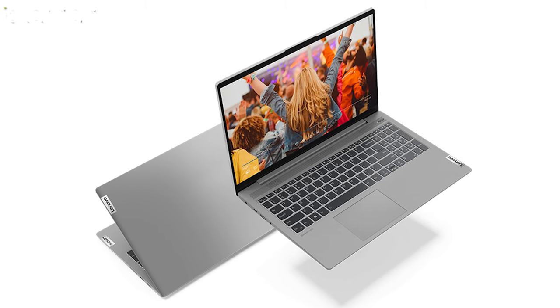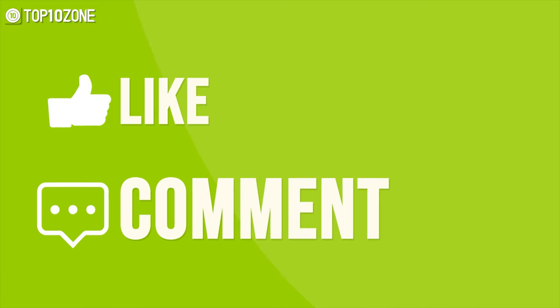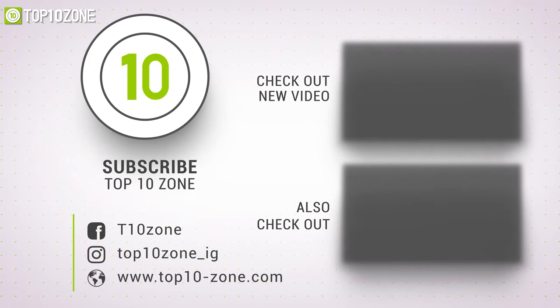So that was our list of the top 10 best laptops for students in 2021. If you find this video helpful, like, comment, and share it with your friends. Subscribe to our channel if you want more videos like this on your feed.